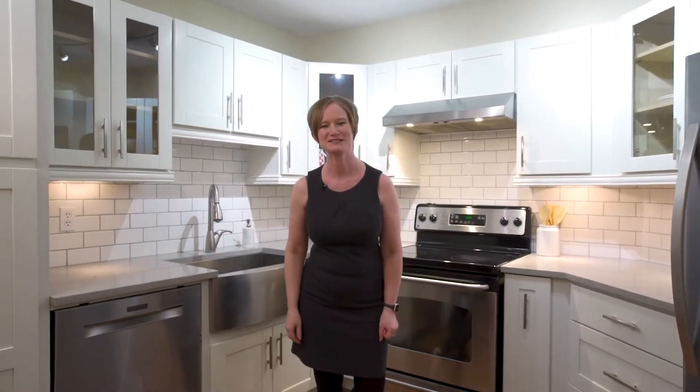Hi, Bettina here with Balanced Real Estate Group. Today we're here in South Surrey at Villa Pacific. We're in this upgraded approximately 1,100 square foot two-bedroom, two-bathroom unit featuring hardwood floors throughout, crown molding, an updated kitchen with quartz counters, shaker cabinets, and stainless steel appliances. Let's go take a look.